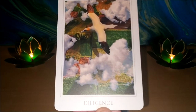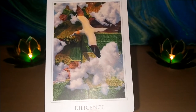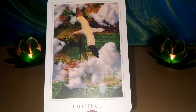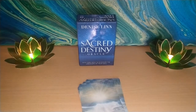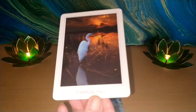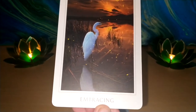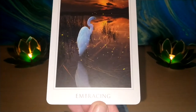Diligent — I'm not up on my birds, but I think that's an albatross, and I'm sure someone will let me know. Next, Embracing — isn't that gorgeous? I think that's a heron.